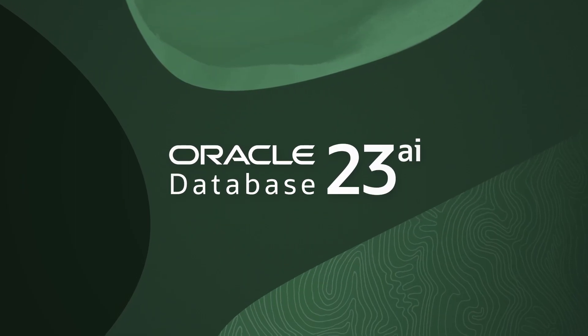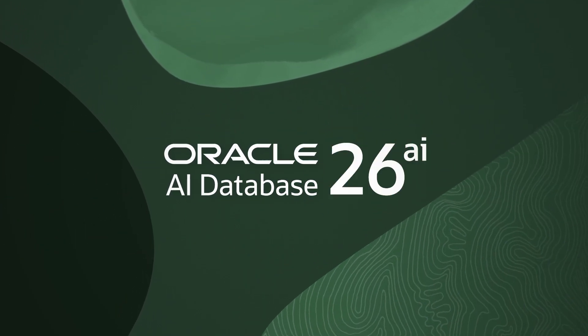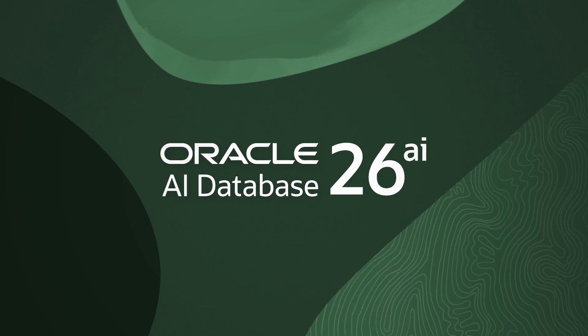AI changes everything. At the very heart of AI is data — your data. That's why Oracle Database 23AI has evolved into Oracle AI Database 26AI. This new name represents the groundbreaking AI innovations we've built and are continuing to build directly into the database itself.